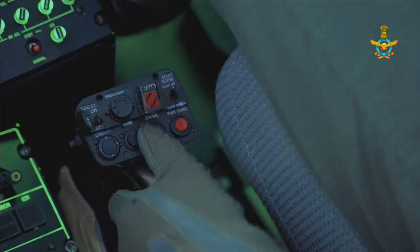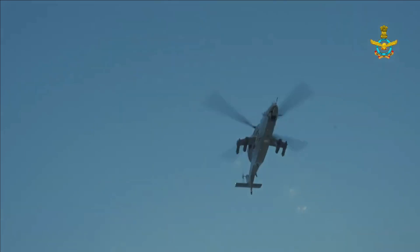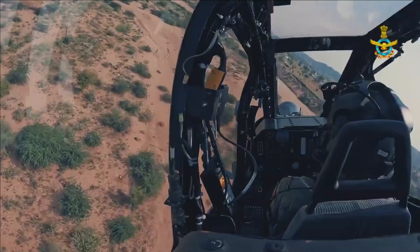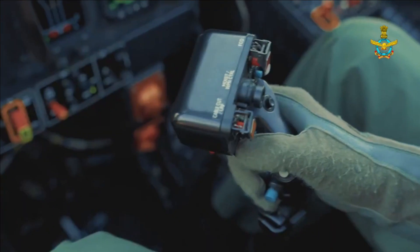It is furnished with an integrated dynamic system including a hingeless main rotor and bearingless tail rotor, which works in conjunction with an anti-resonance isolation system to dampen vibration. The LCH is probably the most agile design in the world because of its rotor.